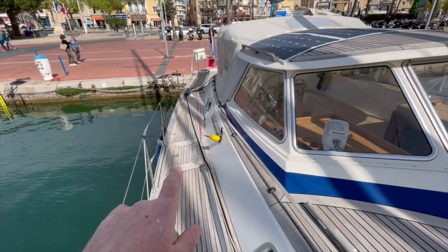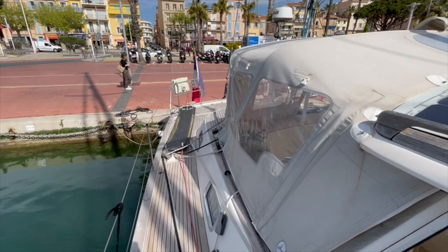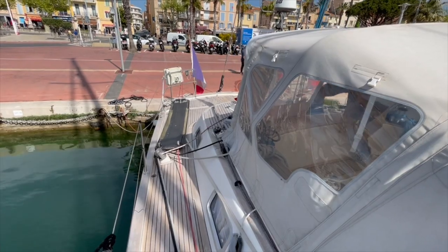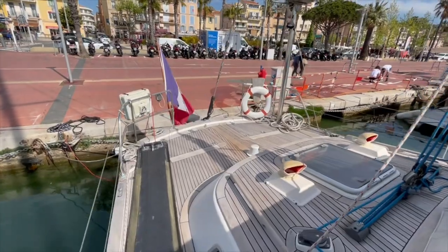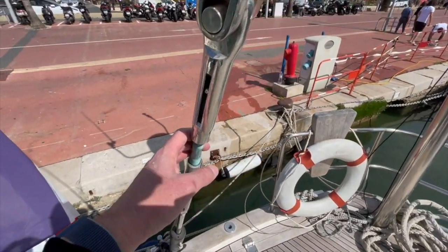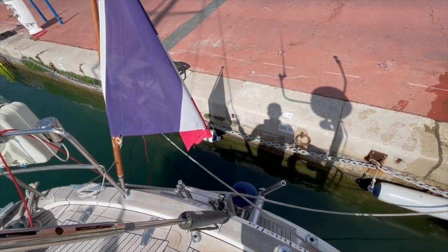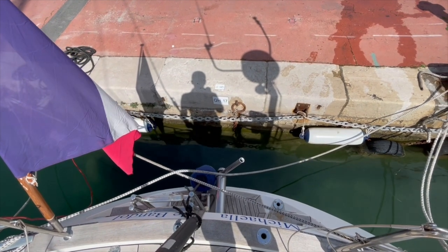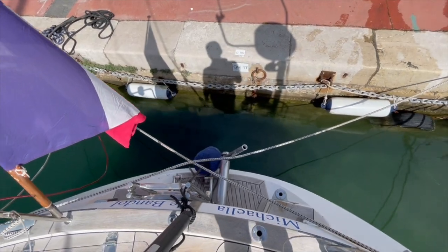Here we have one cleat, and two more at the aft of the boat. We also have the gangway there — a fiberglass gangway. There is also the naftech, the hydraulic backstay, and the wind pilot, which was installed by the current owner before leaving.